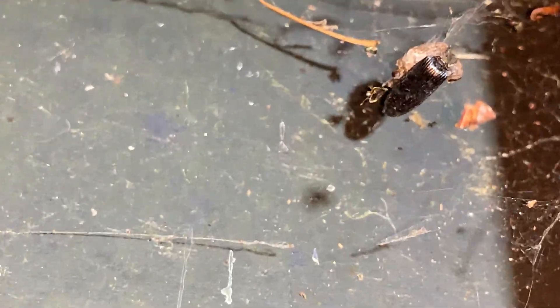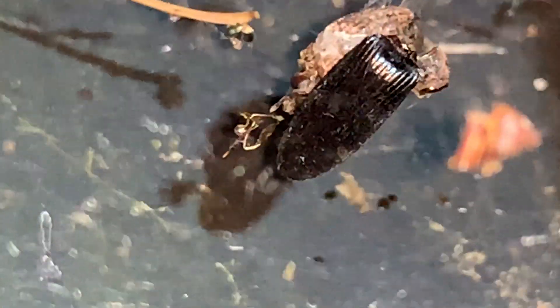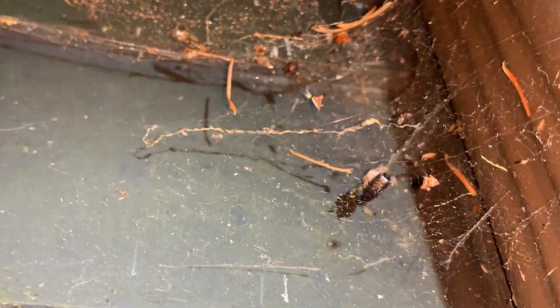Looks like maybe a click beetle here met its fate in the web of this spider. So many webs as we work our way down the gutter here. A cellar spider — pretty common inside of homes. Because I'm shining my light here, you saw very briefly a gnat get caught in its web, but perhaps the light was disorienting the spider a little bit and it didn't attack. Or perhaps the gnat was just too small to register as something worth the spider's time.